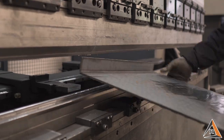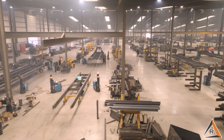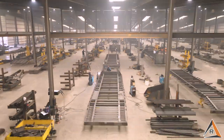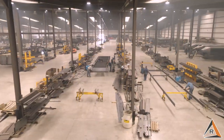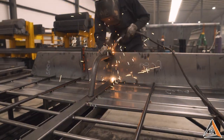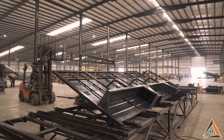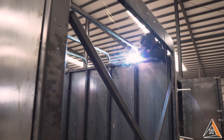From there, our forklift drivers take over, carefully placing the processed material into specific welding lines, where as many as 8 to 12 different types of trailers are being welded and assembled at any given time. Specially made jigs make the welding process much more efficient, as the material can simply be put in place and welded together, leaving no room for error.